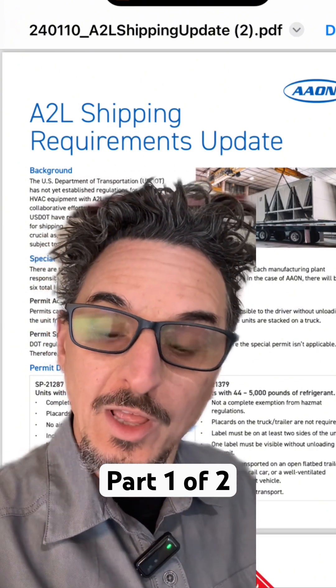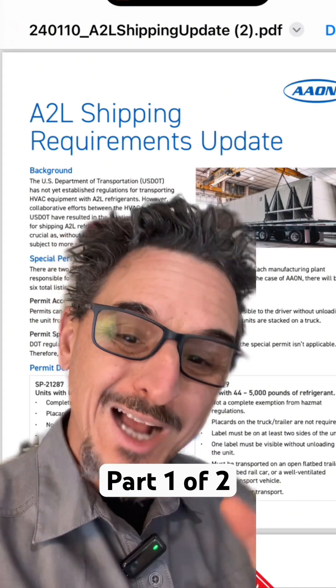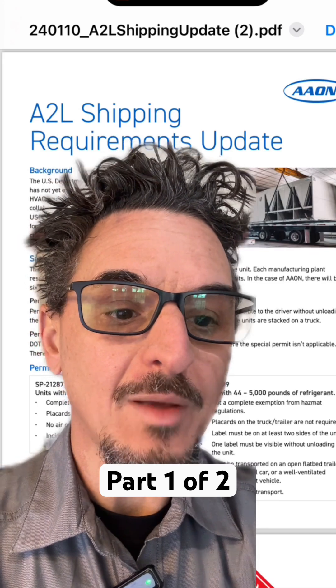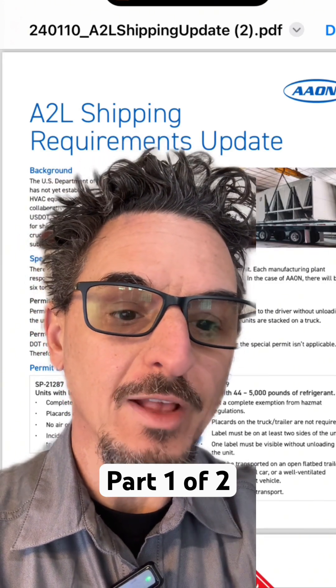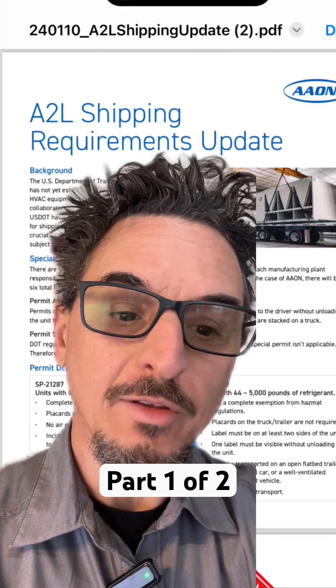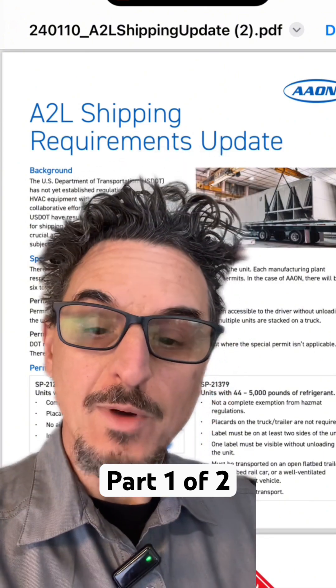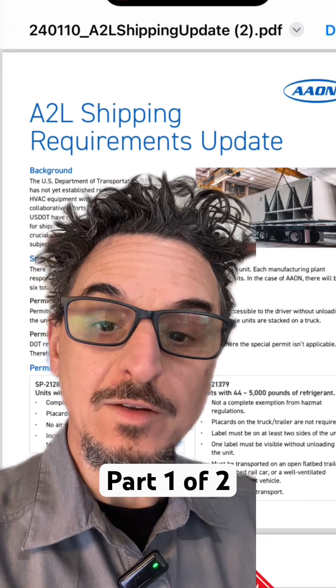If the unit has less than 44 pounds of refrigerant, which is approximately a 30-ton unit, here are the details on the permit: complete exemption from HAZMAT regulations, placards on the truck trailer are not required, no air or water transport is allowed, and incidents with gas release must be reported to the U.S. DOT. That's Special Permit 21287.